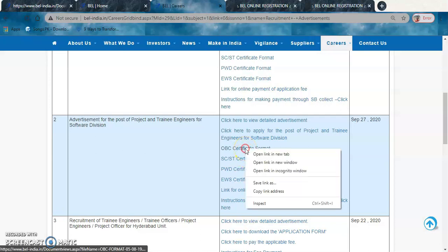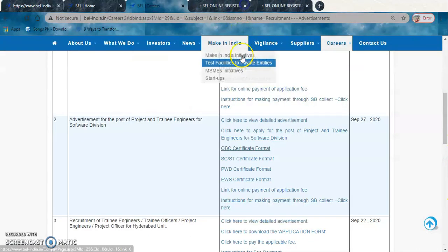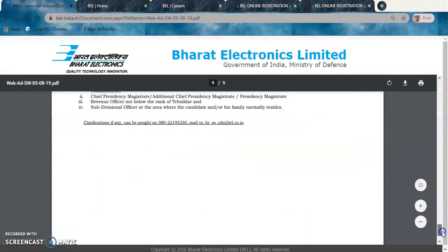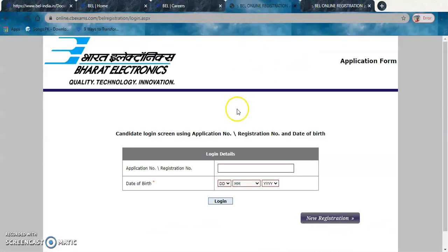Once you click on the Software Division posting, the application format and list of required documents appear. Make sure you have all documents ready. The deadline for submitting the online application is 27th September 2020. Depending on your category, click on the relevant option and a PDF will load showing the format of documents to be submitted.